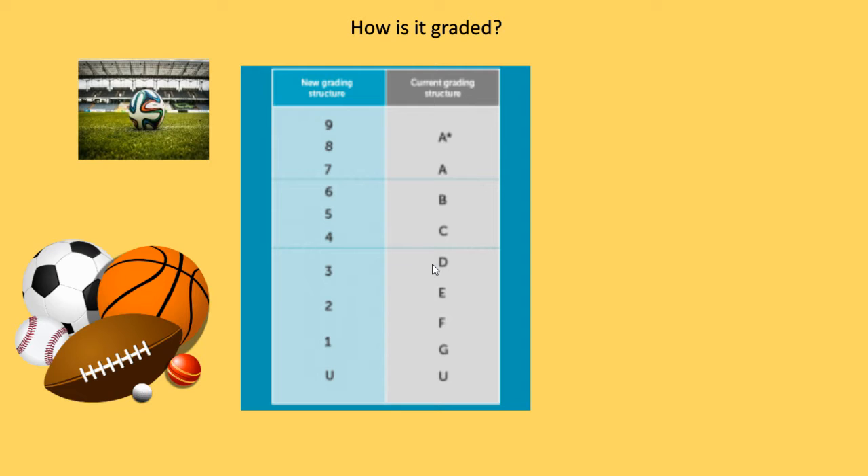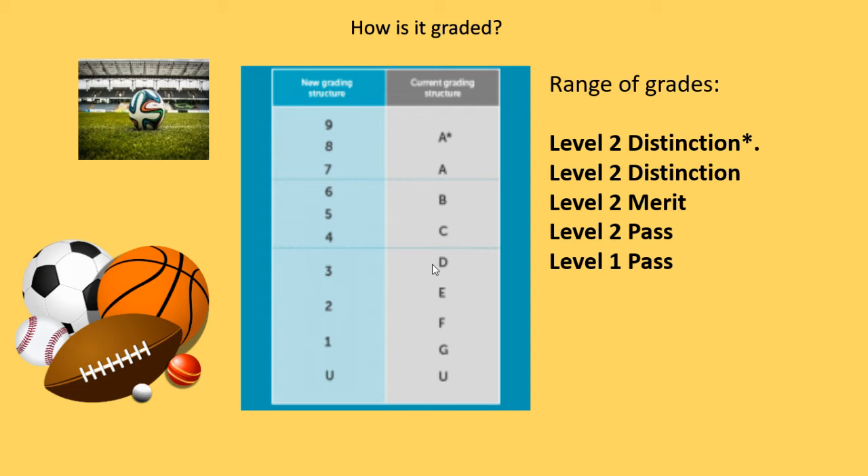In terms of grading, GCSE is now graded from 1 to 9. For the BTEC itself, a Level 2 Distinction Star or Level 2 Distinction is equivalent to a 7, 8 or 9. Level 2 Merit is a 5 or 6, Level 2 Pass is a 4, and Level 1 Pass is around a 3. If you're going to college, you do want your Level 2 grading to progress to Level 3 if you carry on your BTEC. The Level 2 qualification delivered at Burnage also leads on to A-level courses, depending on what you want to do in the future.